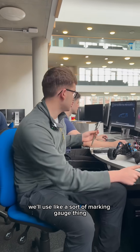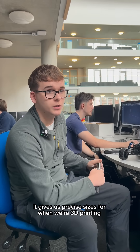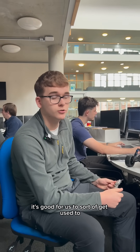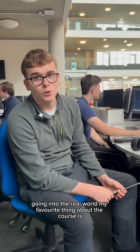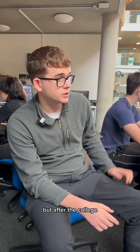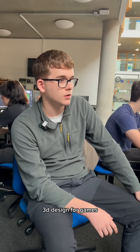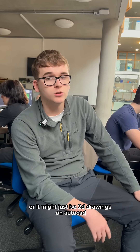We'll use a sort of marking gauge thing — it gives us precise sizes for when we're 3D printing. It's good for us to sort of get used to going into the world. The thing about the course is you can do it in college and also at home. After the course, I'd either apply for uni for more design stuff — 3D design for games, 2D drones, or AutoCAD.